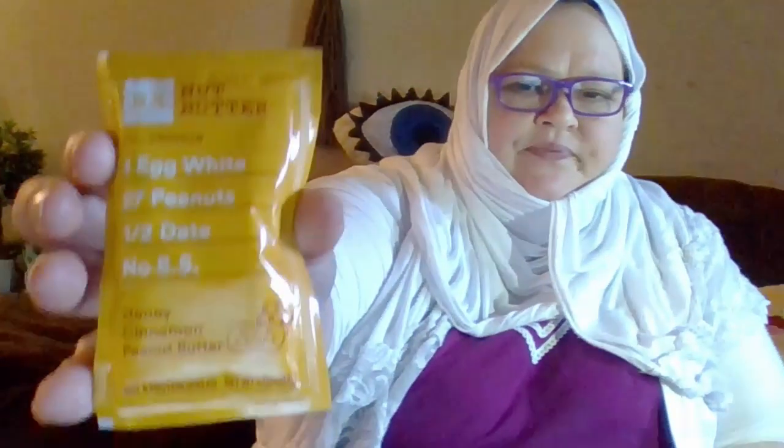And I got this nut butter from Rx — Rx nut butter. I've eaten the Rx bars before. This is honey cinnamon peanut butter. And I believe this came from PinchMe.